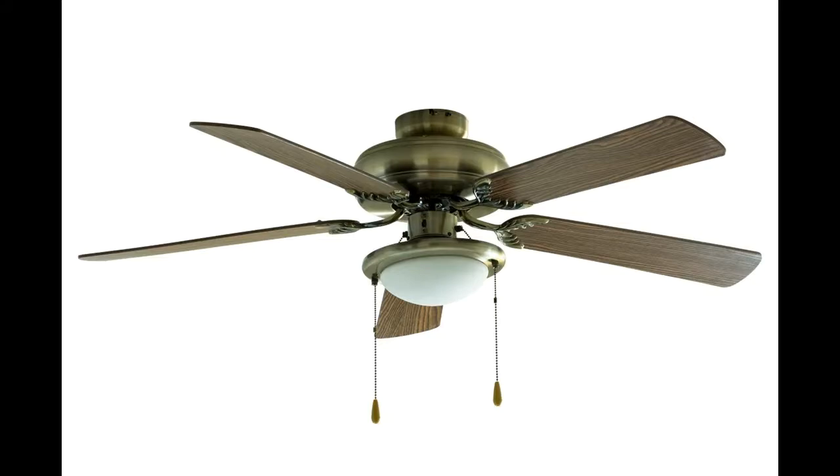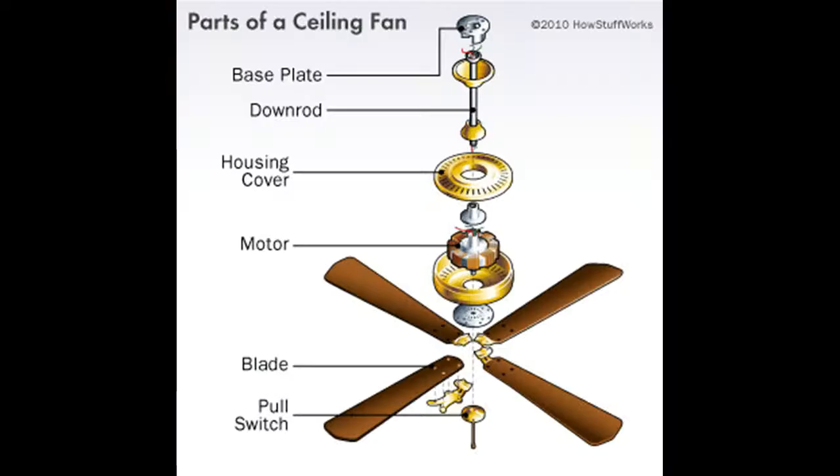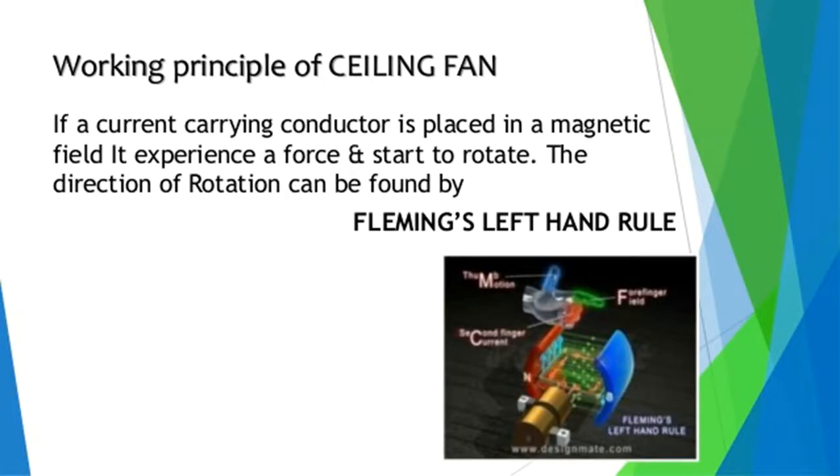Type of motor used in a ceiling fan. In conventional ceiling fans, a single-phase induction motor is used. These motors consume minimum power and hence are also known as fractional kilowatt motors. A single-phase induction motor requires only one power phase for operating. It converts the electrical energy from the power input into mechanical energy. Single-phase induction motors are used in ceiling fans owing to their simple design and the fact that they are easy to repair.